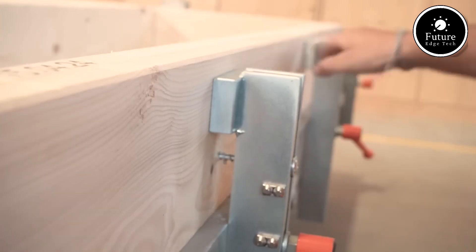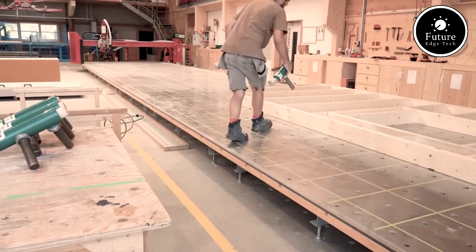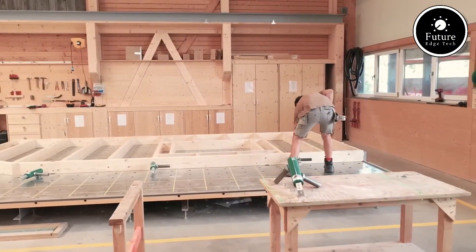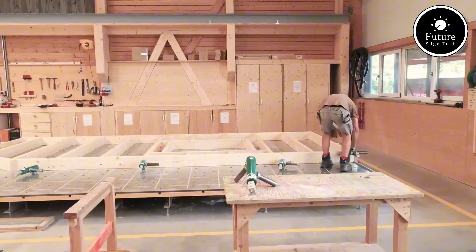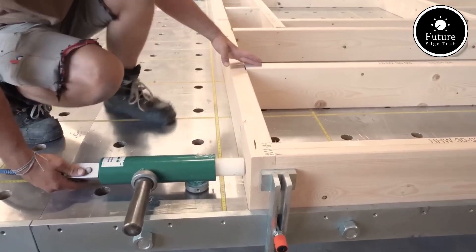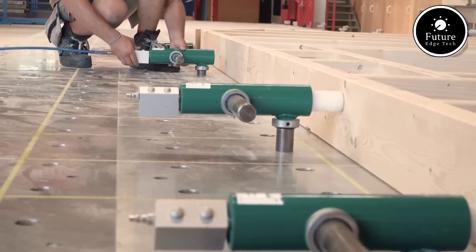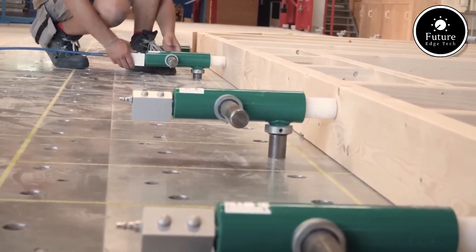The robust steel frame provides maximum stability, while the customizable work surface adapts to various project requirements. Additionally, advanced measuring guides and pneumatic clamping options allow for precise alignment, ensuring superior quality and efficiency.